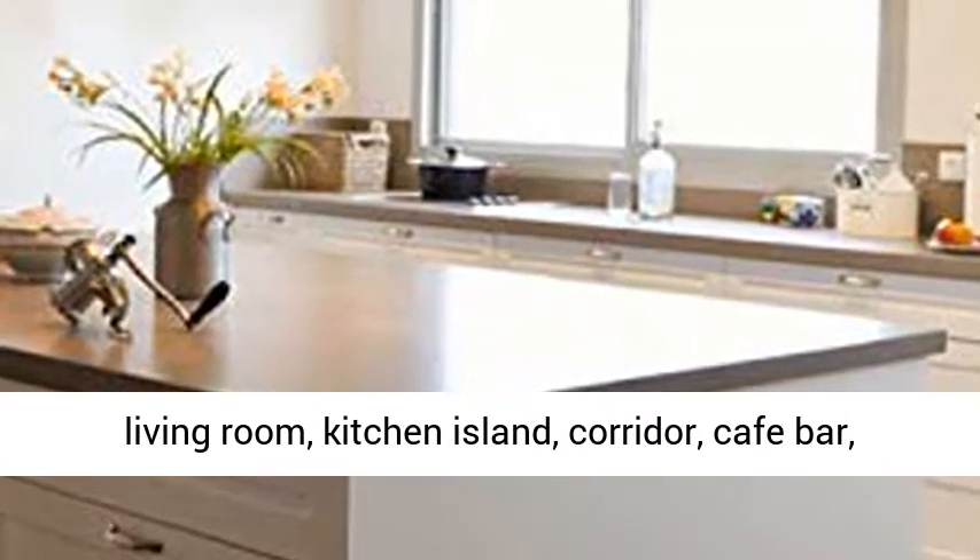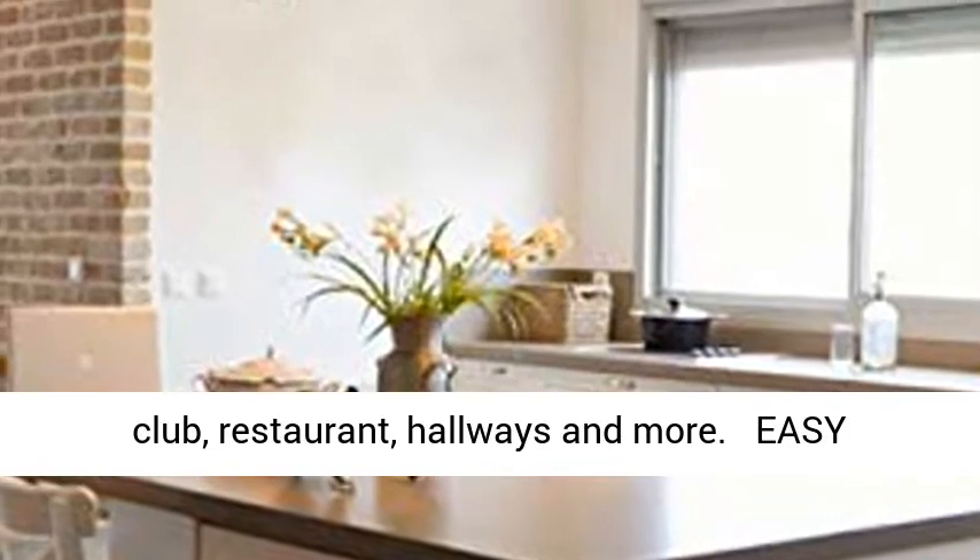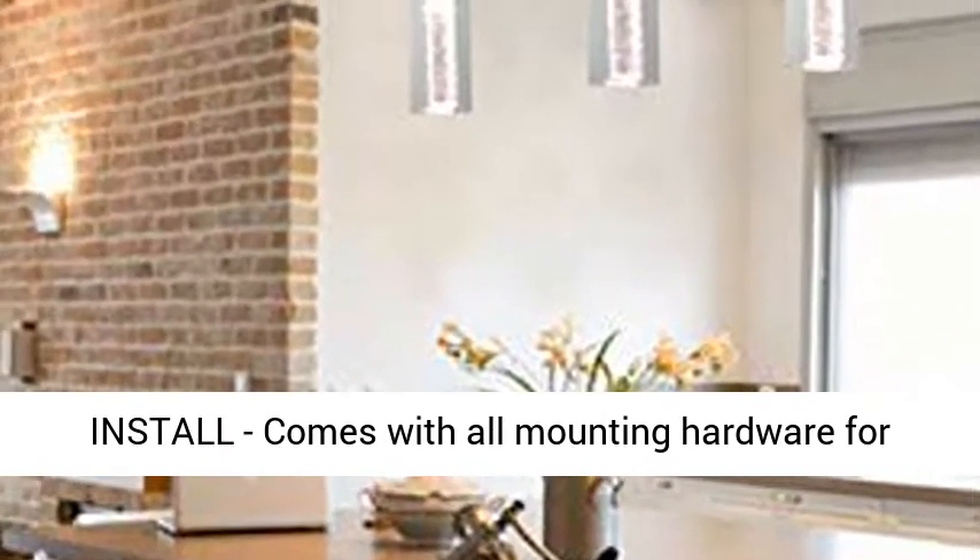Checkmark Wide Application — this pendant light is perfect for dining room, living room, kitchen island, corridor, cafe bar, club, restaurant, hallways, and more.